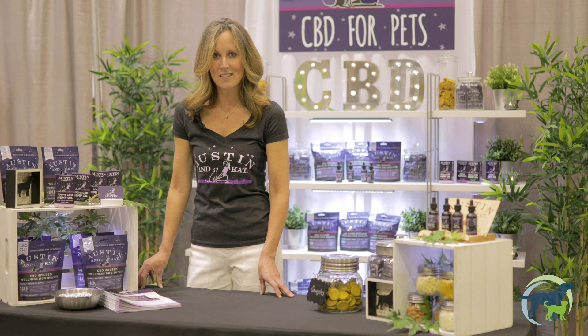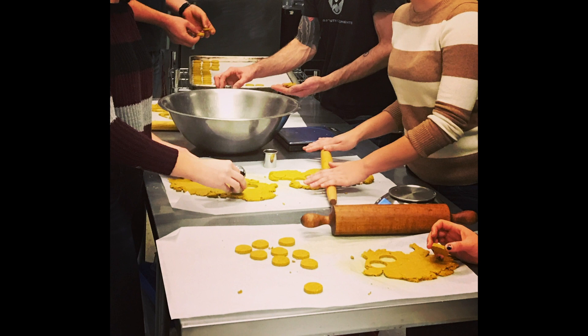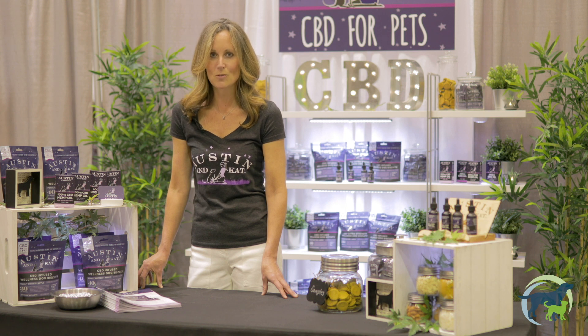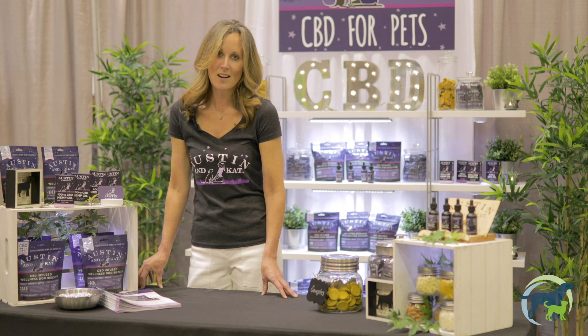I stumbled upon CBD and started experimenting in my own kitchen. I had no intentions of starting this as a business, but my friends and other people in town came and saw what I was doing and knew I had an opportunity to help their pets and their customers.